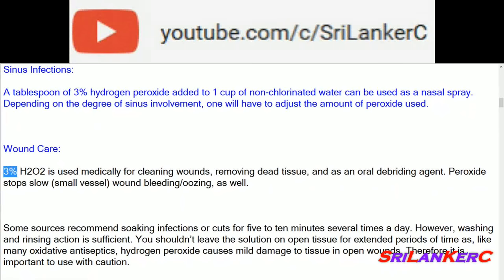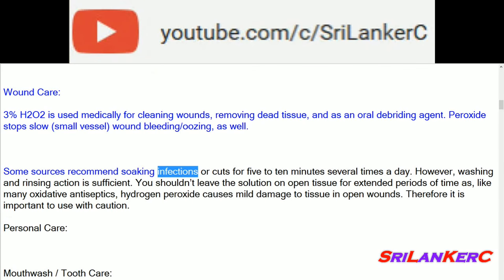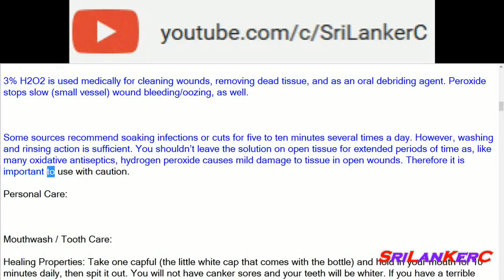Wound care: 3% H2O2 is used medically for cleaning wounds, removing dead tissue, and as an oral debriding agent. Peroxide stops slow, small vessel wound bleeding as well. Some sources recommend soaking infections or cuts for 5 to 10 minutes several times a day. However, washing and rinsing action is sufficient — you shouldn't leave the solution on open tissue for extended periods, as hydrogen peroxide causes mild damage to tissue in open wounds. Therefore it is important to use with caution.